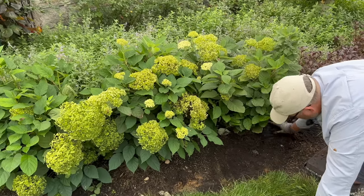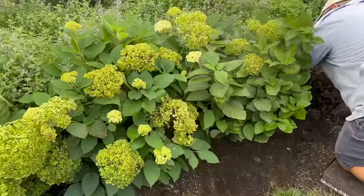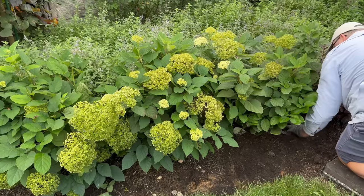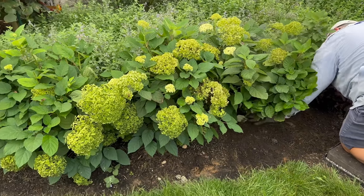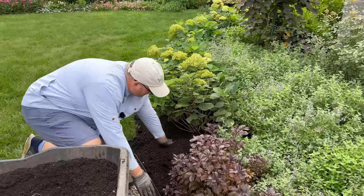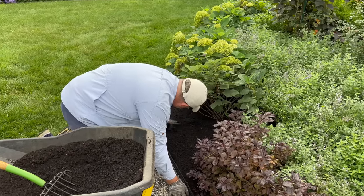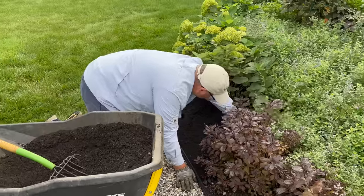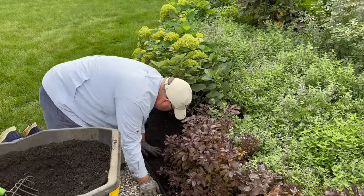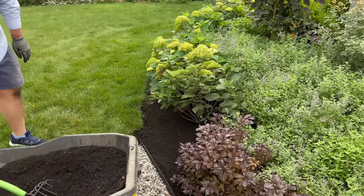See that sprinkler head right there? I have a feeling next year I'll be moving that a couple of feet because these at their maturity get about five feet tall and wide — they're probably a little close right now, but we're impatient. I love having bulk compost sitting on the driveway ready to use. It is so nice. People always ask us why we don't compost — I think the amount that we use, there's no way we could keep up with it.